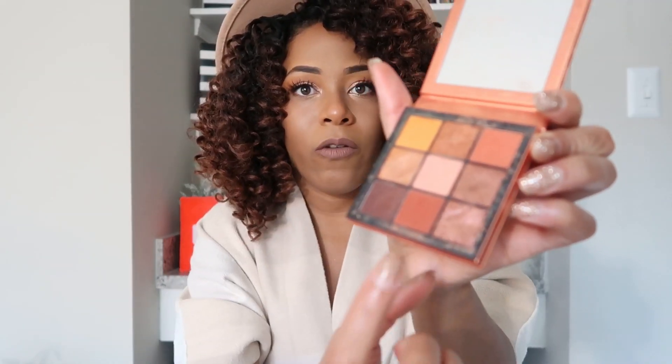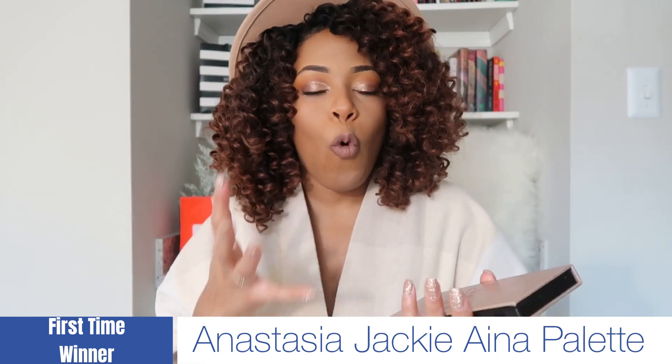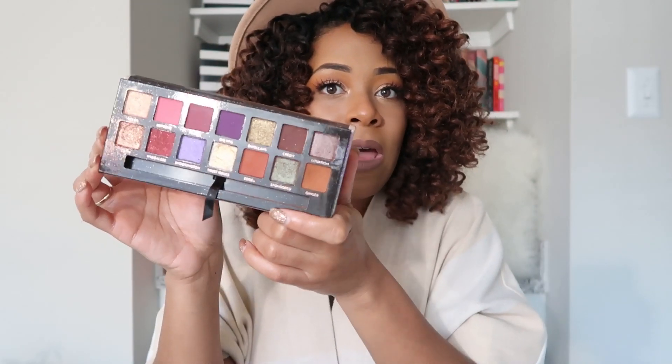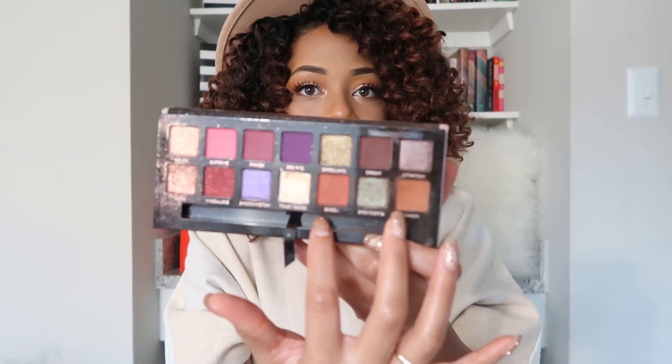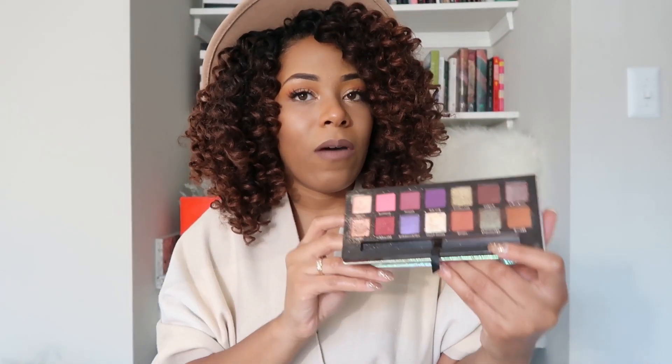The Huda Beauty Obsessions palette is perfect sizing — it has the perfect colors I need: crease, transition, lid shade, outer corner, outer V. Today I used that burnt orange from Anastasia and colors from Huda in my crease. Moving on to later-in-the-year palettes — the Jackie Aina collaboration with Anastasia Beverly Hills. I highly recommend you check this out. The two colors I really love in it are Edges and Ginger. I incorporated both into today's look. I have small eyes so it's hard to see, but I love love love this palette.